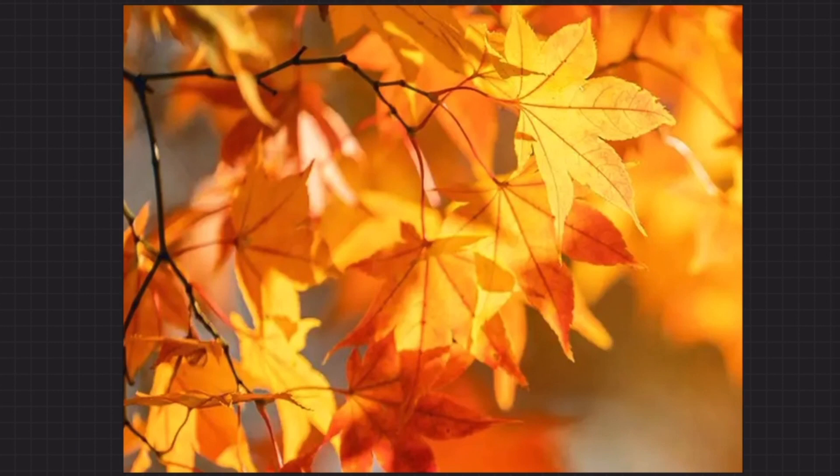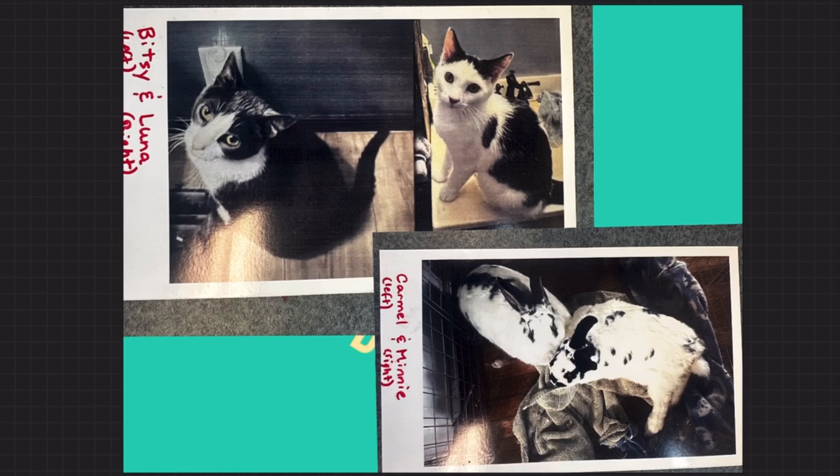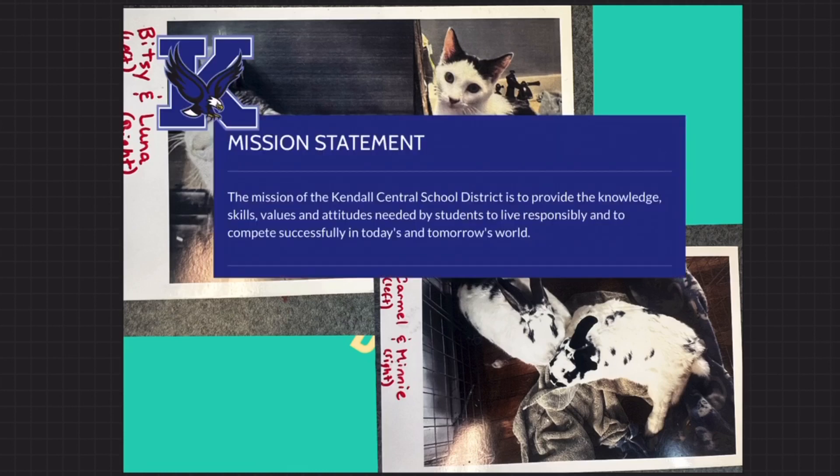Really quickly, Kendall Canines — want to point out that Maddie brought in some pictures of her awesome cats Bitsy and Luna, and her two bunny rabbits Caramel and Mini. They're all really cool — an entire black and white collection of animals, like animals pretending to be Dalmatians. We're going to say plus 10,000 points because of the pure quantity of black and white animals. The mission of the Kendall Central School District: provide the knowledge, skills, values, and attitudes needed by students to live responsibly and to compete successfully in today's and tomorrow's world. Hope you guys have a wonderful Wednesday — and if you find a fossil, bring it to my room! Stay colorful, Kendall, bye!